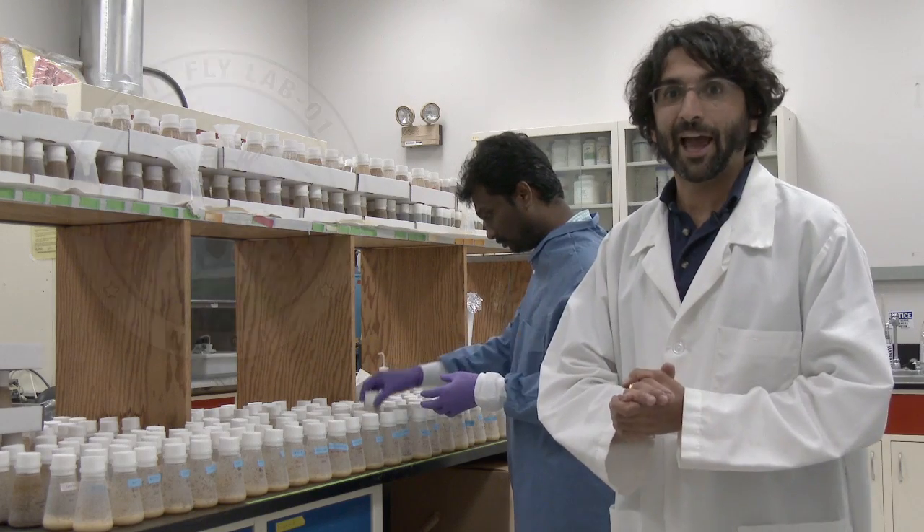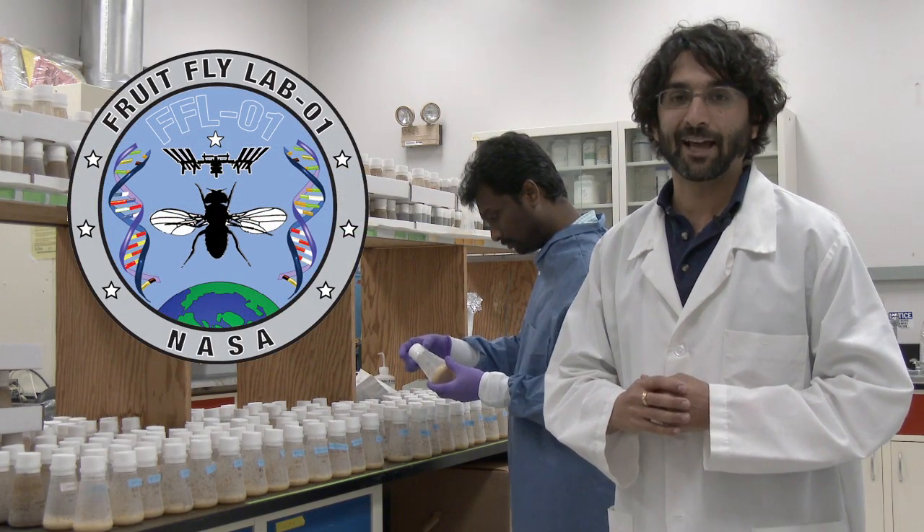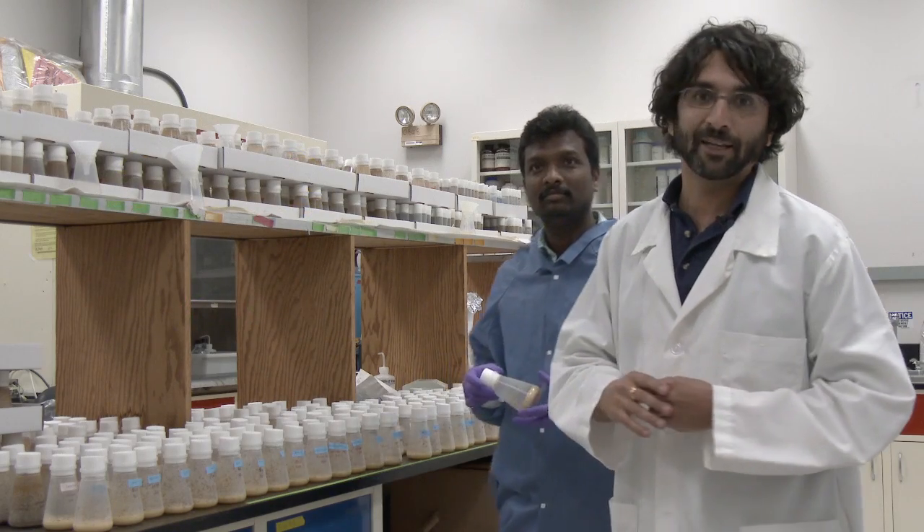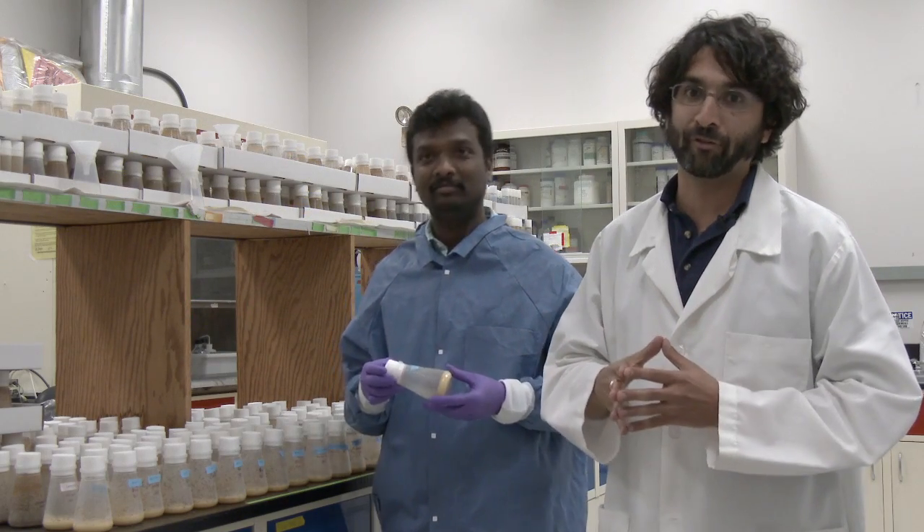That sounds really cool — it's fascinating work. Welcome to the actual FruitFlyLab within the science laboratories at NASA Ames Research Center. This is my colleague Dr. Hosamani. He is a scientist with the FruitFlyLab mission.